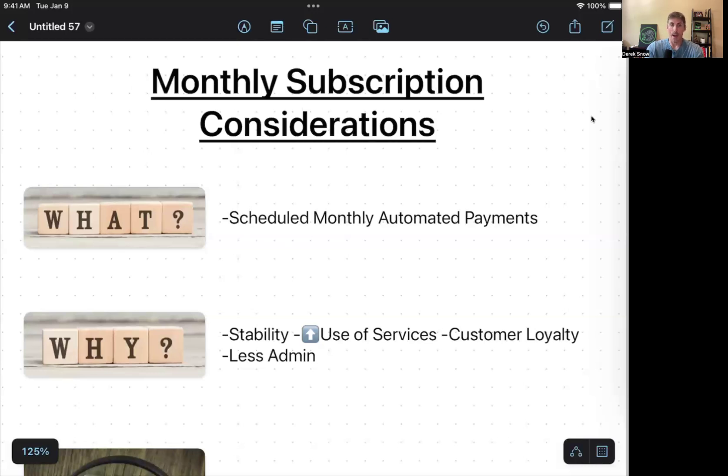Why would you even want to consider a subscription service? In my experience, it can offer stability and improve use of your services, meaning people use them more regularly. Customer loyalty can increase too. For example, a doggy daycare with a Monday subscription might offer monthly nail trims as a client benefit. The regularity of the dog coming every Monday, seeing its regular friends, helps clients feel the service is beneficial and naturally develops more rapport.